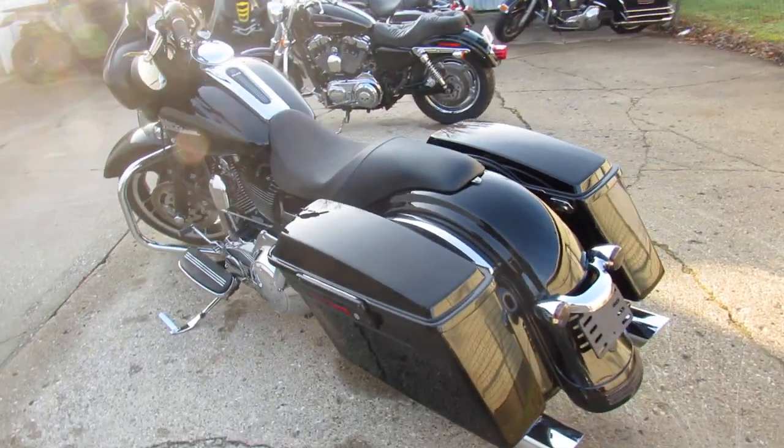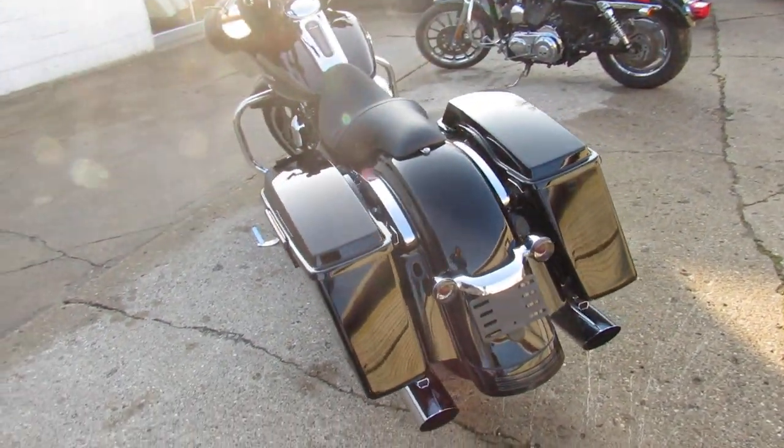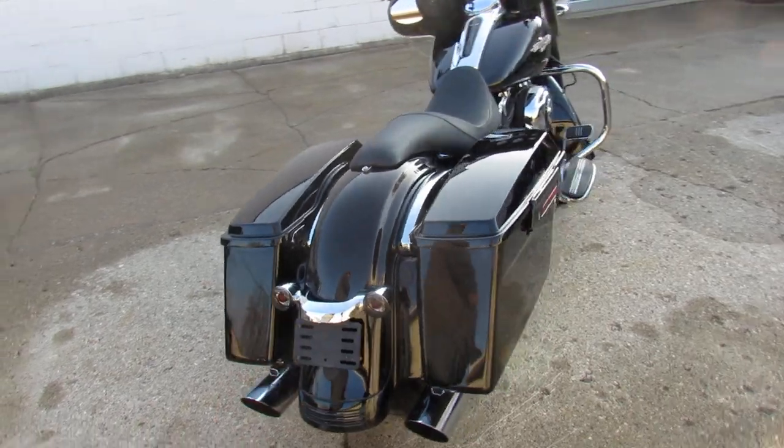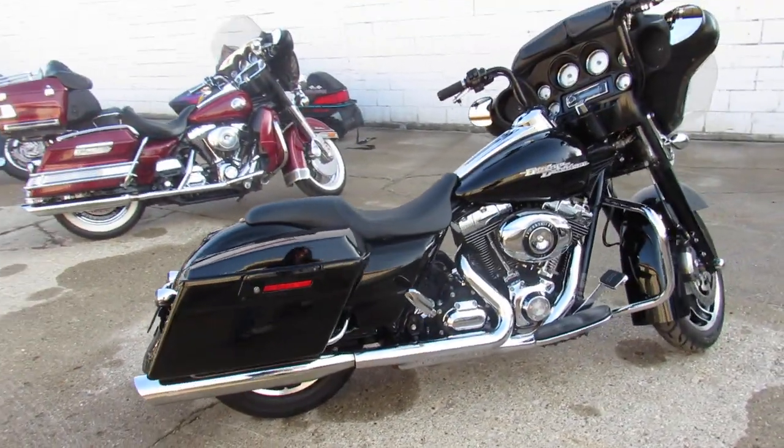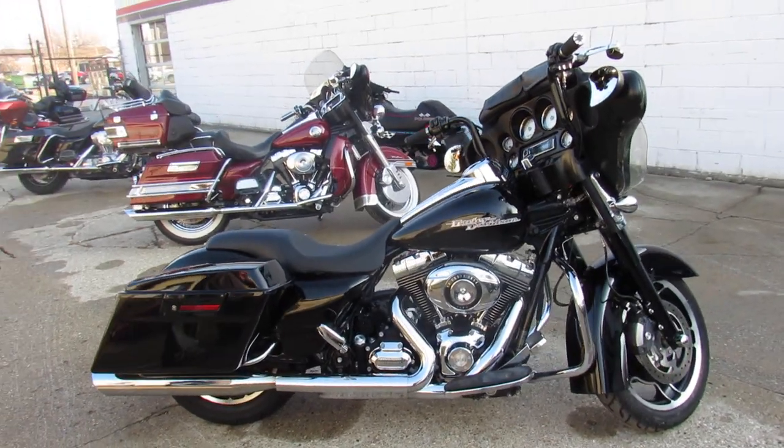You're not going to miss the 2011 Street Glide we've got for sale here. We've got guaranteed financing, leasing programs, layaway programs, and your trades are always welcome. So give us a call at 810-648-9500.